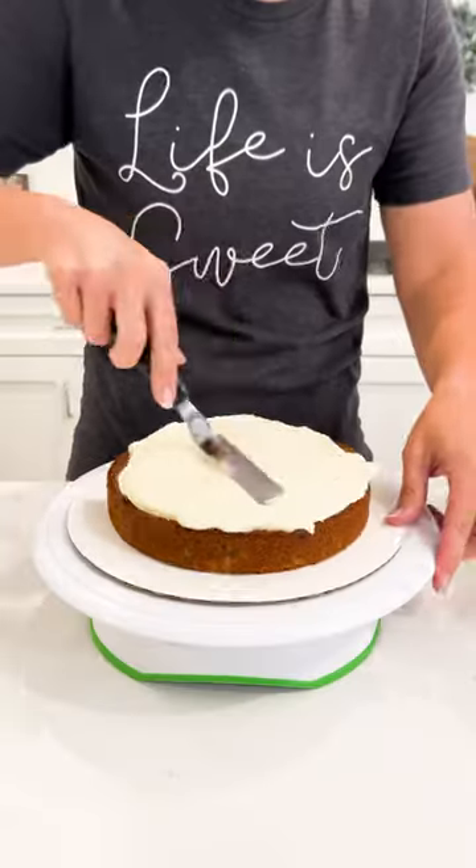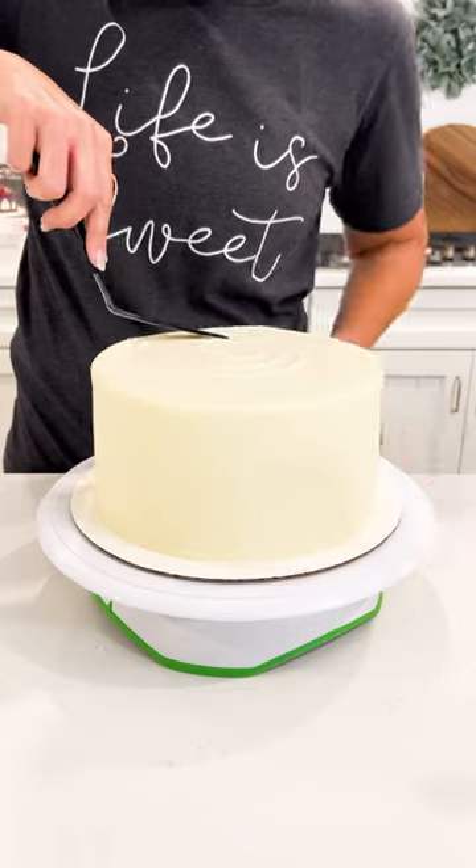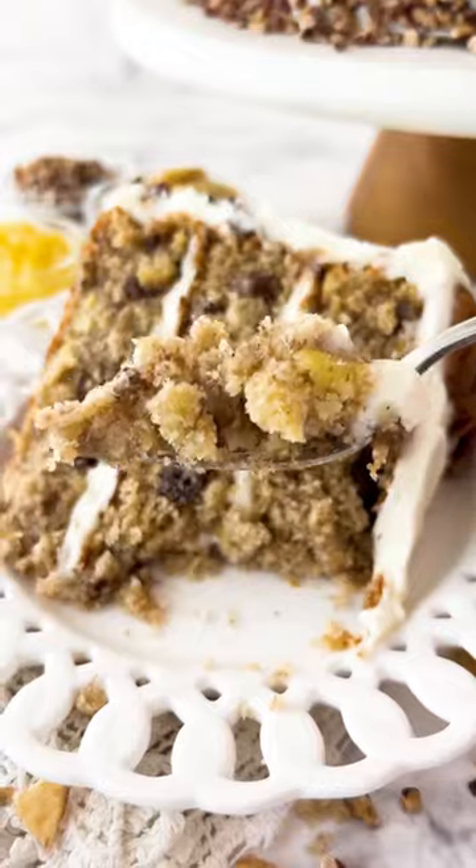Cream cheese frosting goes perfectly with it — you could even add a touch of cinnamon. Layer everything together and decorate it with some additional pecans. This cake is perfection. You definitely need to try it. So good.